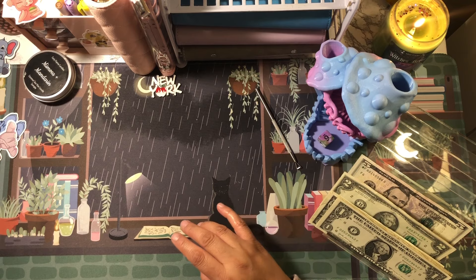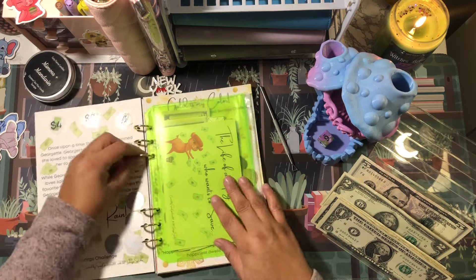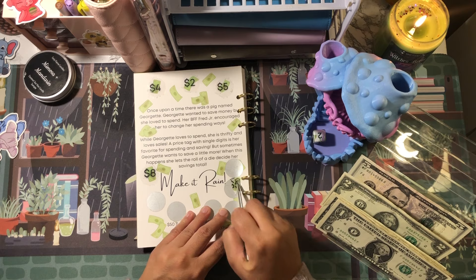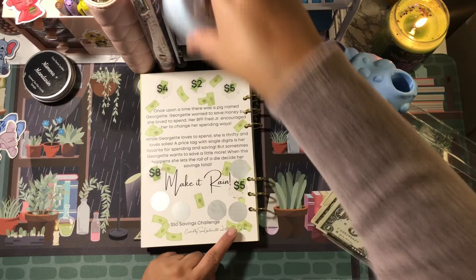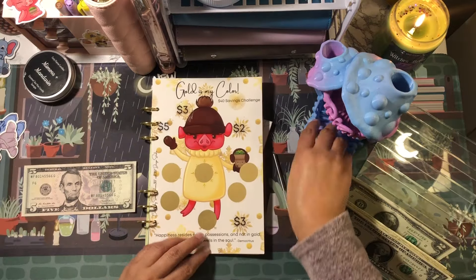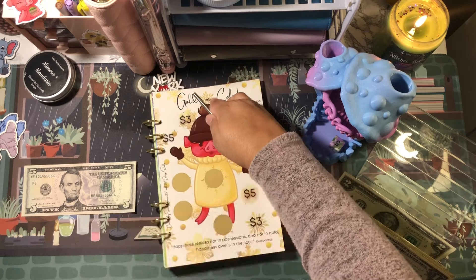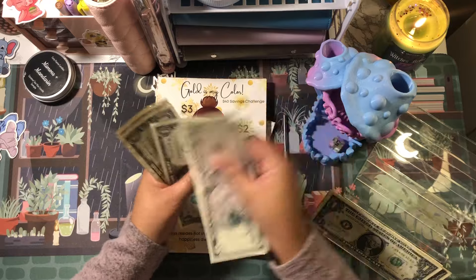I'm going to pull that out now — it is this one here: 'The Life of a Pig Who Wants to Save but Loves to Spend.' Yes, that is me! I'm going to go to this page here — that's two, so one, one, two. That's five dollars. Let's flip it over to this page here — five, so one, two, three, four, five. That is another five.